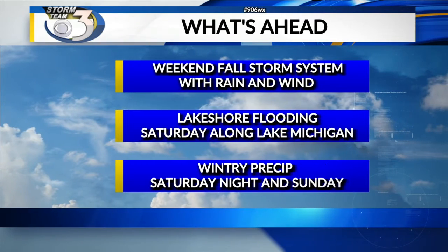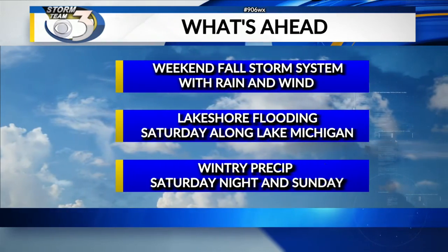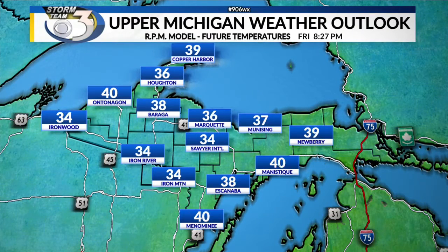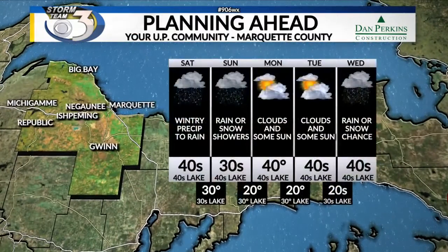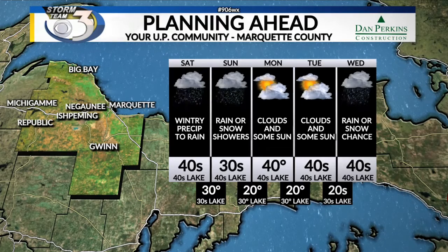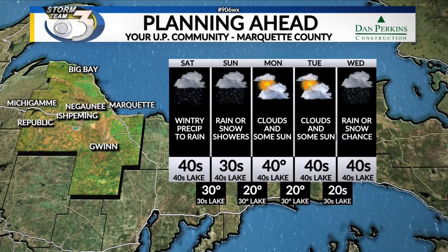So what's ahead? It's a weekend fall storm system with rain and wind, lakeshore flooding Saturday along Lake Michigan, and we could see some wintry precipitation on Saturday night. Temperatures tonight will fall back into the 20s or even around 20 inland, around 30 or the 30s near the Great Lakes shorelines. For Marquette and Marquette County, temperatures will be in the 40s for Saturday, 30s inland for Sunday, and remaining chilly into next week.